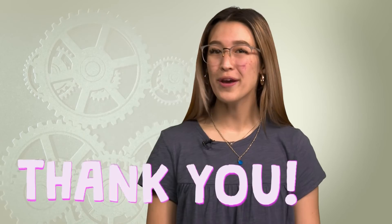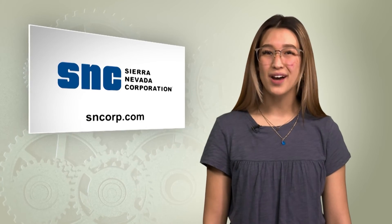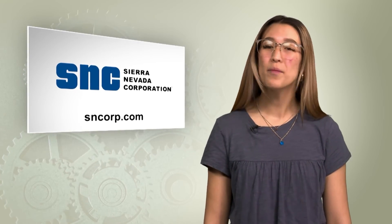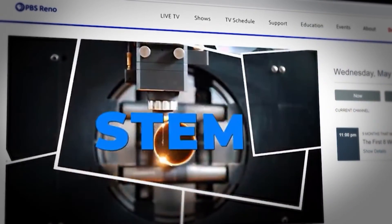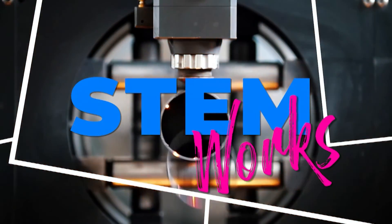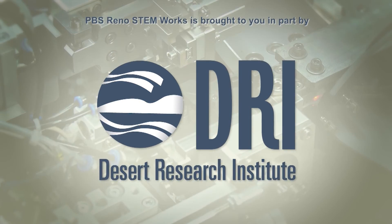Well, I thought that was super exciting. Thanks to Alyssa, Andy, and Terry. We found out how they program and build robots, and what it would take for you to get involved in building your own robots. You can find out more about SNC at their website, sncorp.com. And as always, for more information on this career and others, visit pbsreno.org/stemworks. Don't forget to get out there and discover what gets you going and on the right path to your STEM future. PBS Reno's STEMworks is brought to you in part by the Desert Research Institute.